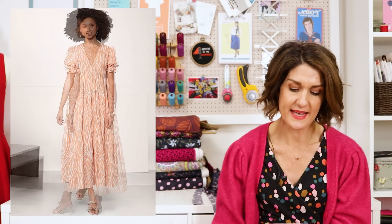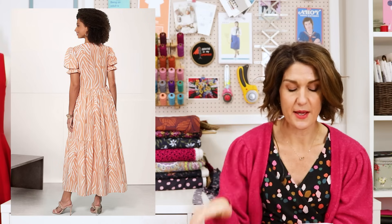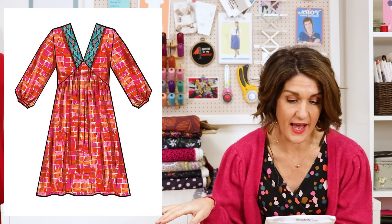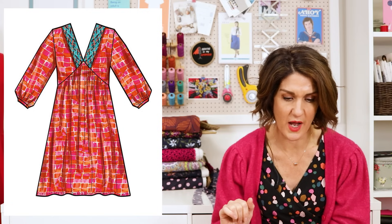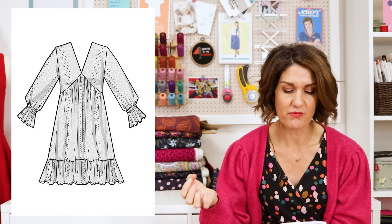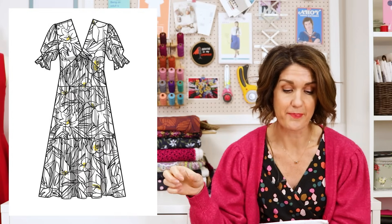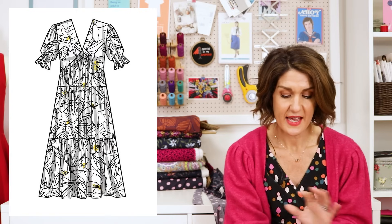It's got a V-neck at the front, an empire line with gathers under the bust, and then options for either a maxi tiered skirt, which I absolutely adore, or a skirt that's about knee length with a ruffle hem, and a knee length skirt with no ruffle as well. There's also an option for a little contrasting collar on one of the views, and a long sleeve with a little trumpet sleeve — elastic round the wrist and then the fabric trumpets out — or an elasticated gathered sleeve hem.